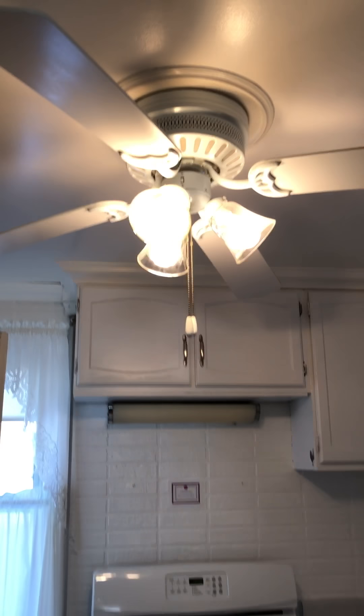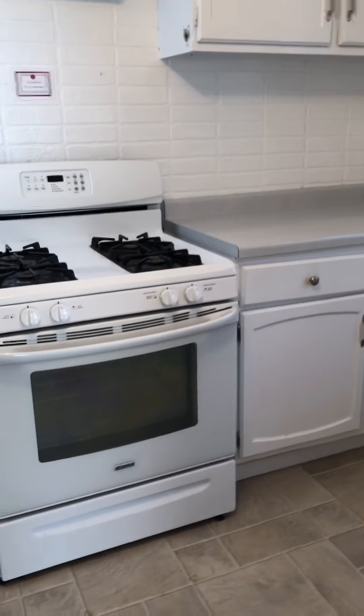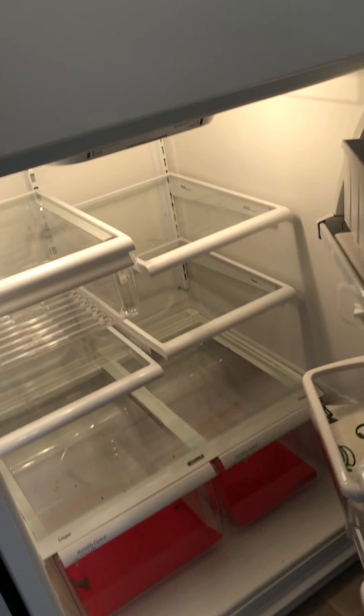The kitchen is pretty clean — linoleum floors, a newer ceiling fan, updated cabinets and countertops, nothing fancy. No dishwasher. Is there a storm shutter on this one? No, this one doesn't have a storm shutter.